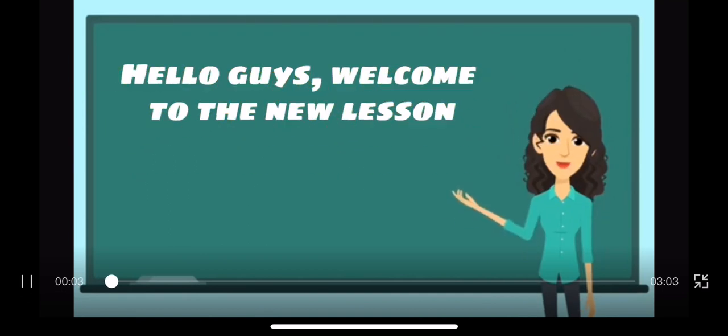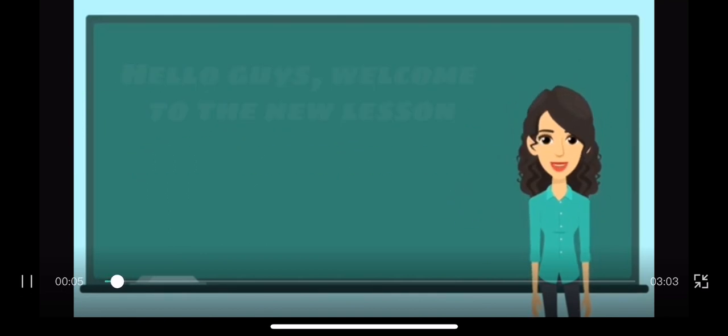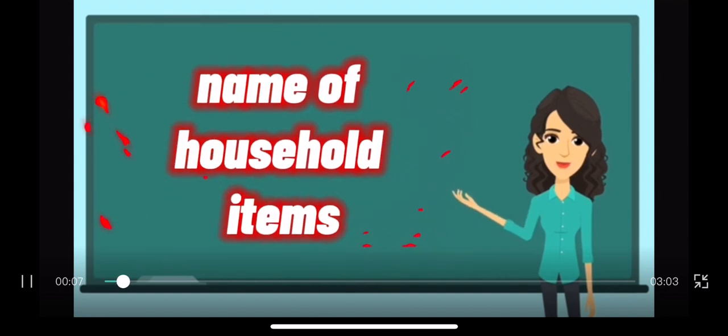Hello guys! Welcome to the new lesson! Name of household items.